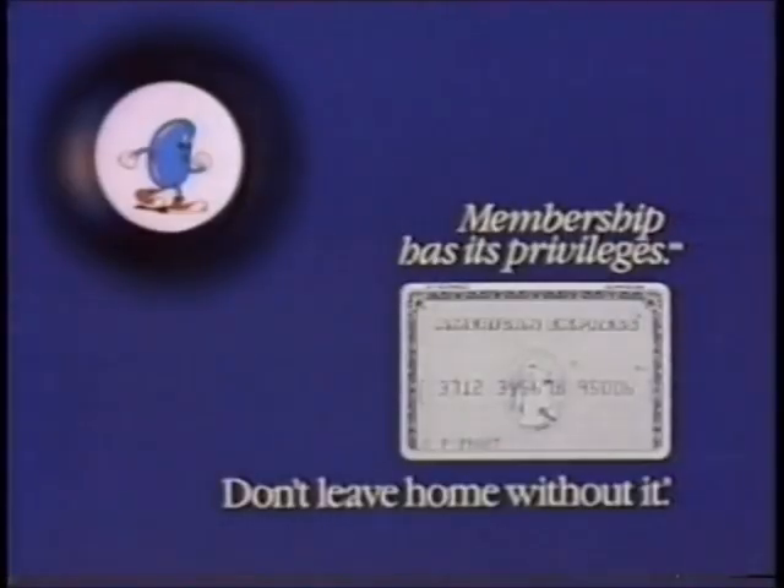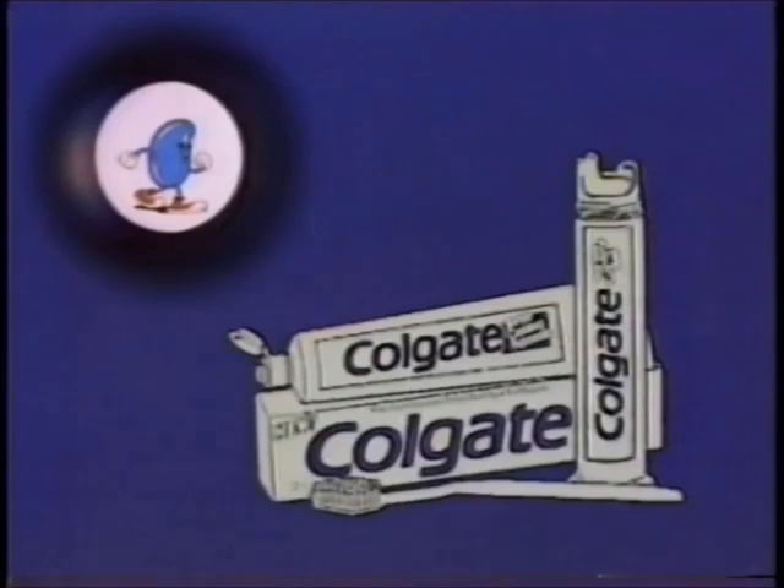The New Adventures of Beans Baxter is brought to you by the American Express card. Don't leave home without it. And by Colgate Tartar Control, the toothpaste that reduces tartar buildup.